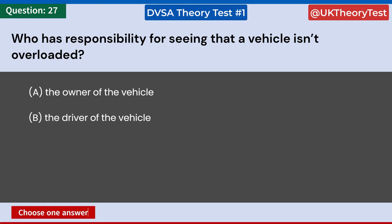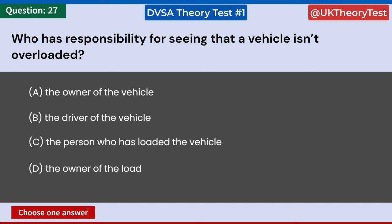Who has responsibility for seeing that a vehicle isn't overloaded? A: The owner of the vehicle. B: The driver of the vehicle. C: The person who has loaded the vehicle. D: The owner of the load. Answer: B. The driver of the vehicle.